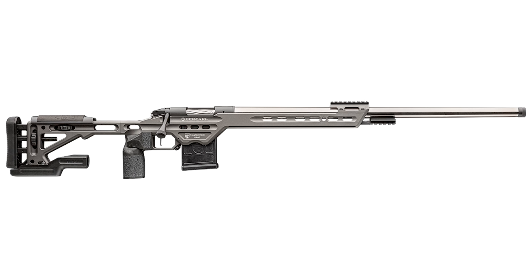Welcome back to another episode of the Gun Collective News, the only gun news show that covers things you actually care about. My name is Jon Patton. Bergara has a new competition rifle as part of their Premier series of guns — it's called the Premier Competition Rifle.